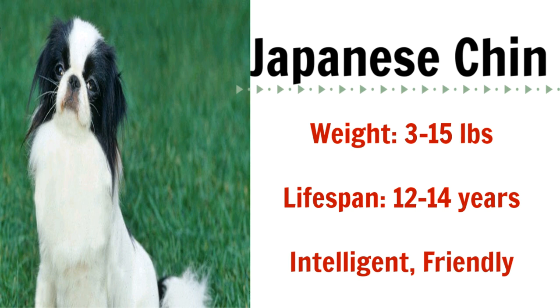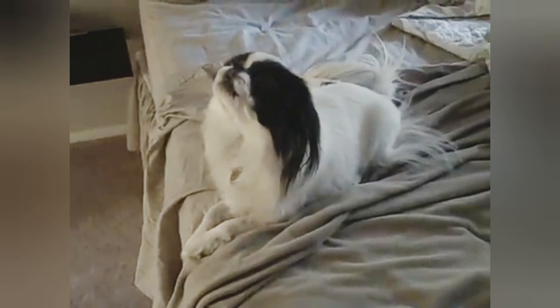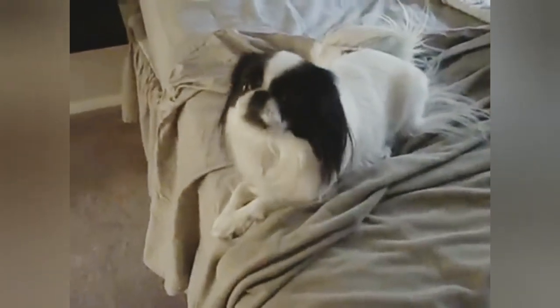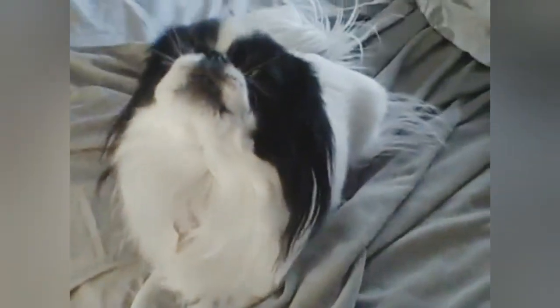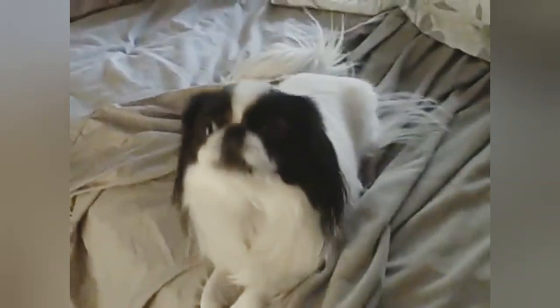Another breed you may not have heard of but makes a good apartment dog is the Japanese Chin. These dogs are intelligent and friendly with their families and they do not bark excessively. The only thing you may have to worry about is that they can be fairly reserved around strangers, but to avoid this it just means that you have to properly socialize them from a very young age, and then they will be loving and affectionate with pretty much everybody that they meet.